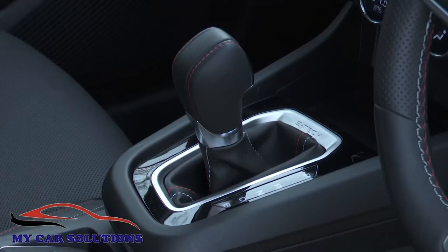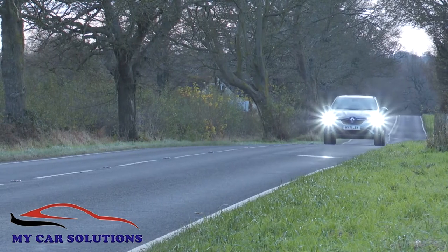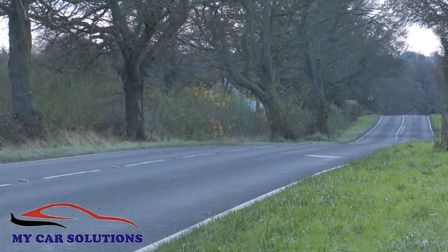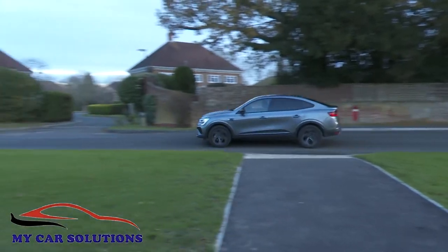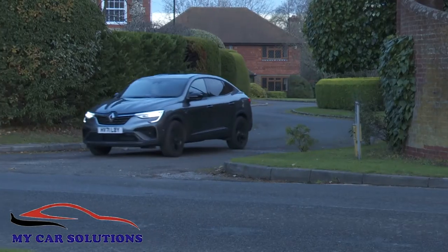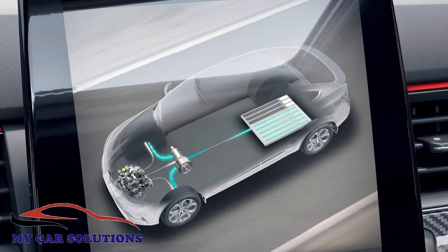Both powertrains come with mandatory but very different automatic gearboxes, which don't respond very quickly to your right foot but do suit this Renault to cruise — and that's where you'll notice some really impressive refinement. In town you might find the ride a little on the firm side, but it does iron out speed humps and potholes reasonably well, and the e-tech hybrid can default to full electric progress for short periods.